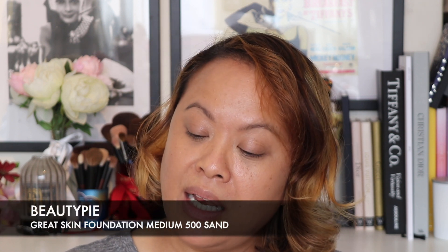Just before I start, I have their foundation on because I wanted to show you that they do foundation as well at Beauty Pie. This is their Great Skin Foundation and I have this in the colour Medium 500 Sand. As you can see it's a great colour match and yeah, this is what I have on. I also have some brow product on because we're going to be doing a look together today.